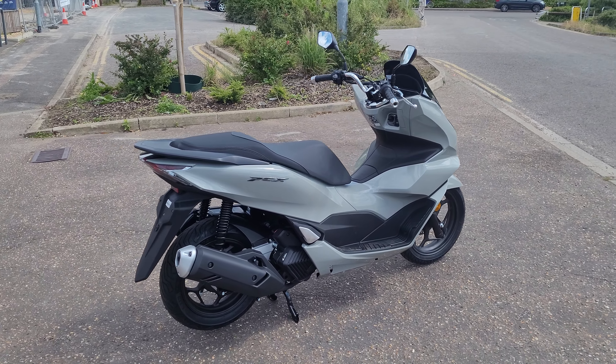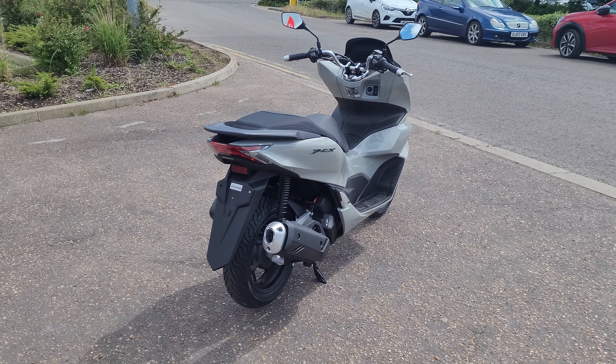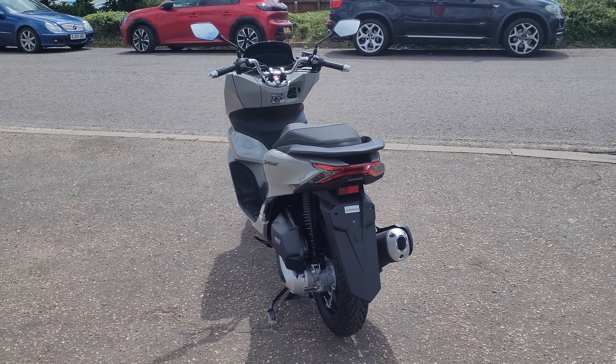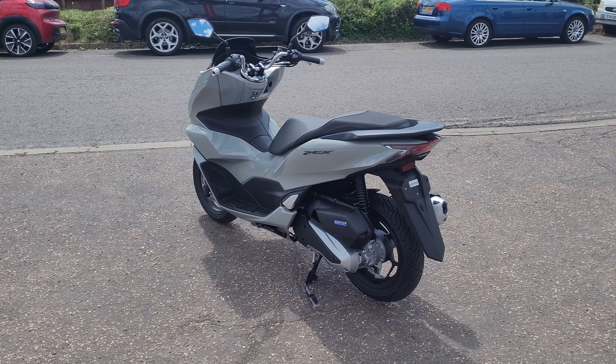This is Honda's best-selling 125 by quite a long way. There's plenty of storage under the seat, there's full ABS, and there's a peppy 12.3 brake horsepower — more than enough for city riding and some A-roads.